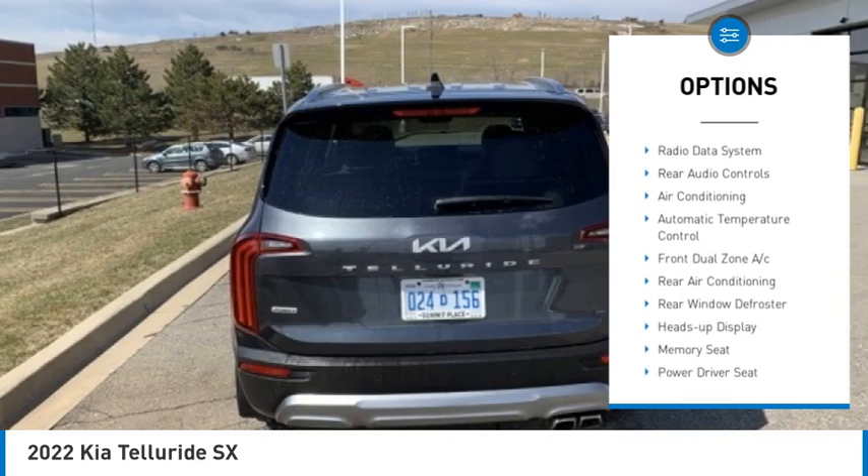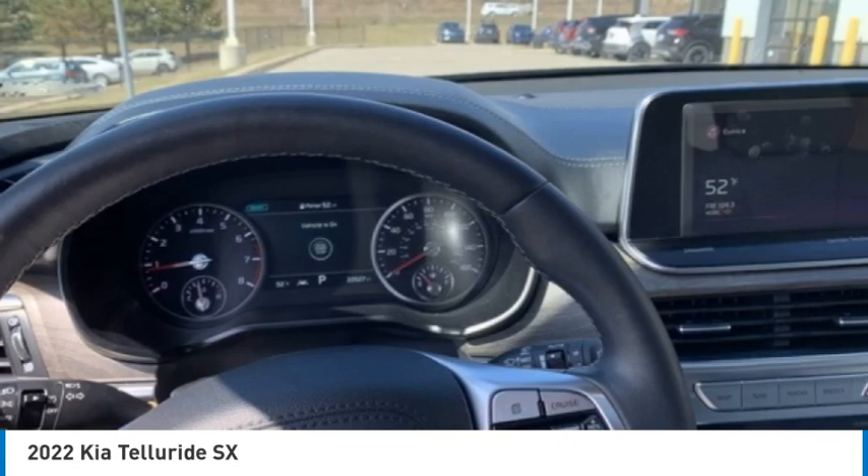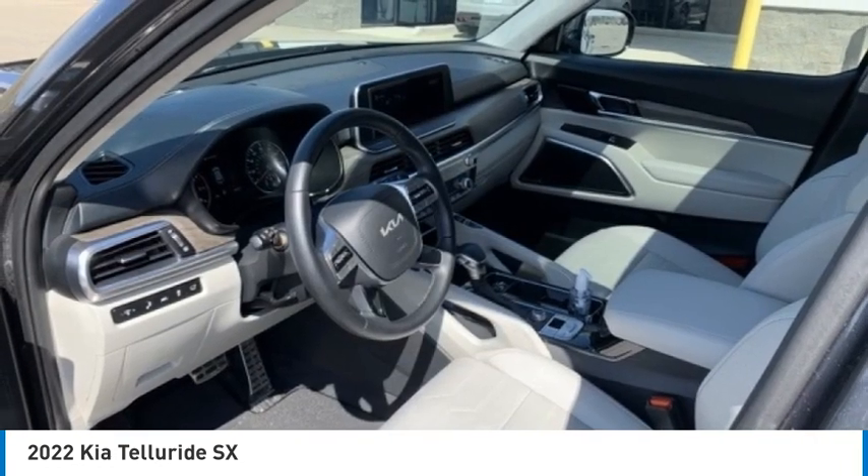Remote keyless entry, DRL lights, four-wheel disc brakes, and speed control. Is love at first sight really possible? Let us know when you stop in.